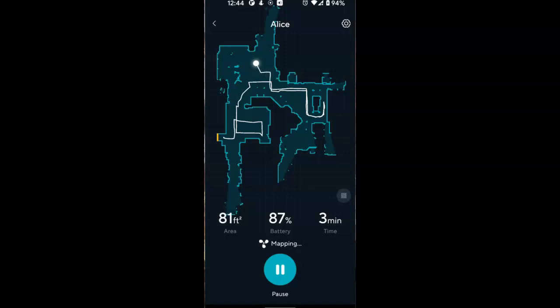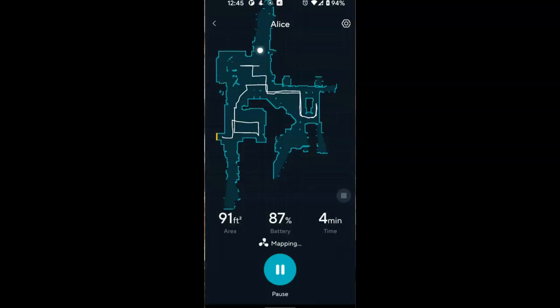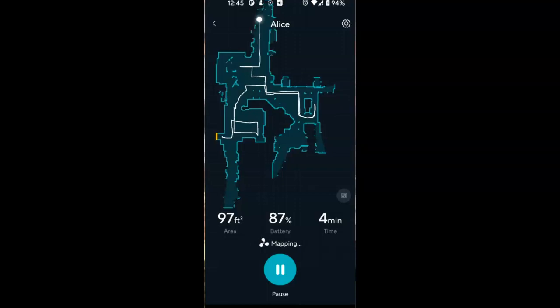My Wyze vacuum, which is now finally connected to my Wi-Fi, is doing a mapping of my house. This is called a quick mapping — all it's doing is checking the layout of the house. Since it has LiDAR, it really doesn't have to do a whole lot, just map the house, so when it finally does its first vacuuming it'll know where to go and what needs to be cleaned.